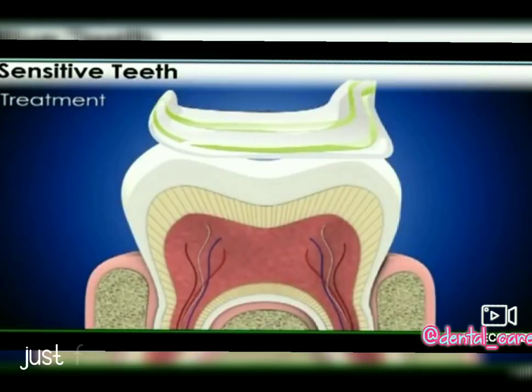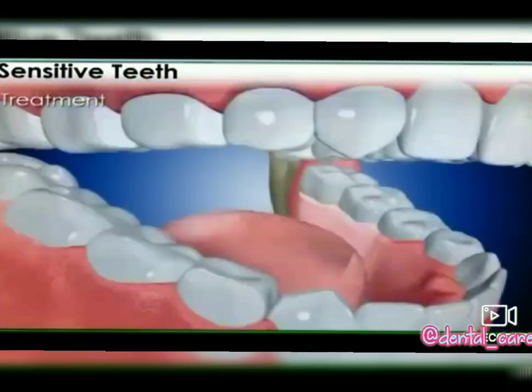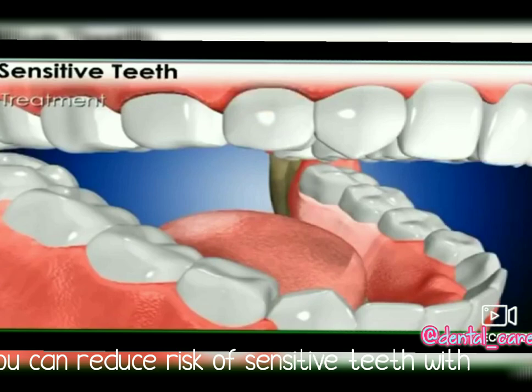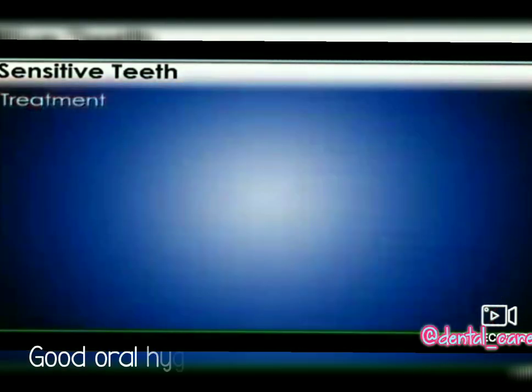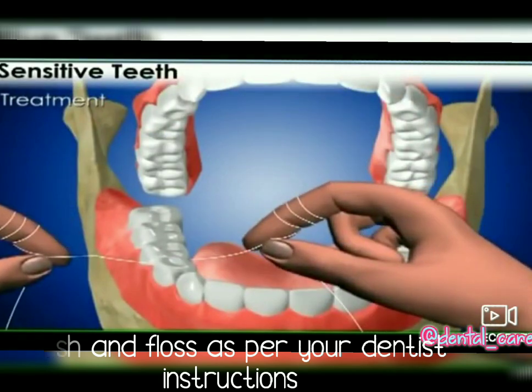Desensitizing toothpaste has fluoride content and is low in abrasion. You can reduce the risk of sensitive teeth with good oral hygiene. Brush and floss as per your dentist's instruction.